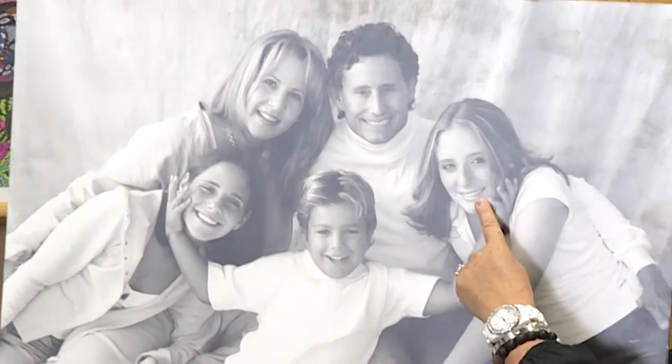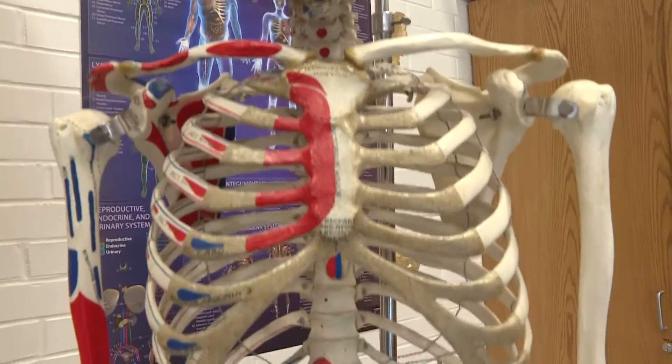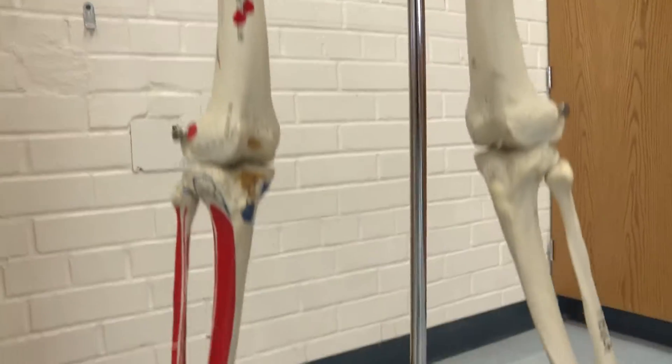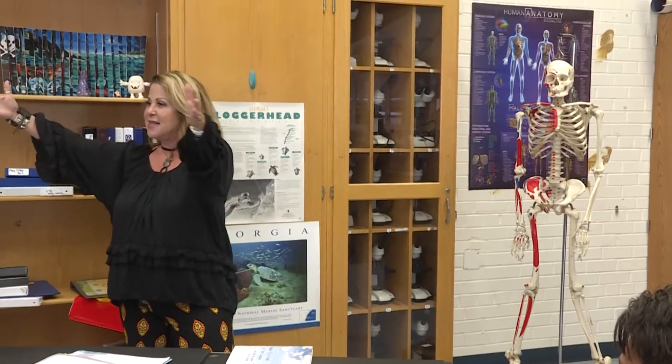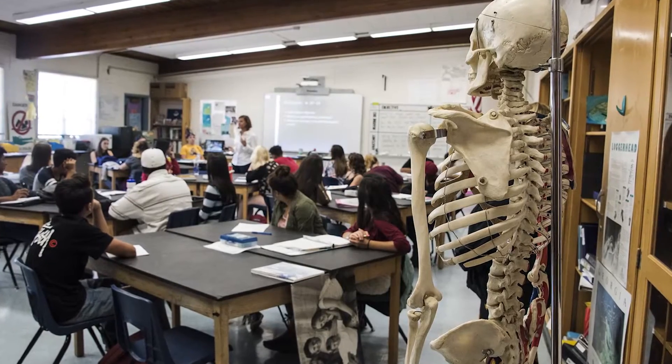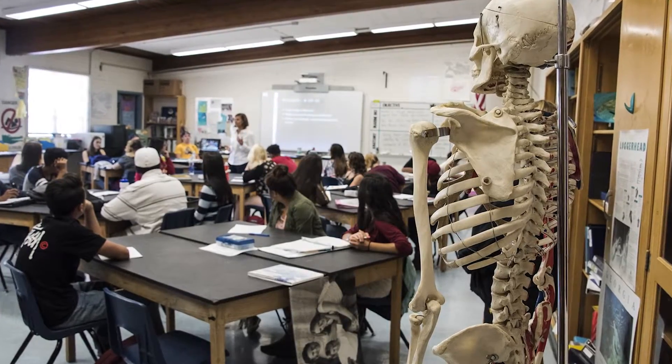His whole life was basically about being a doctor and providing good health care. This was in his office in radiology — this sat in his office. He looked at the bones while he looked at the film. He would love that you all have this, that somebody in this class is going to be a doctor. I just know it. And I'm very grateful that you all want a piece of Philip's legacy.